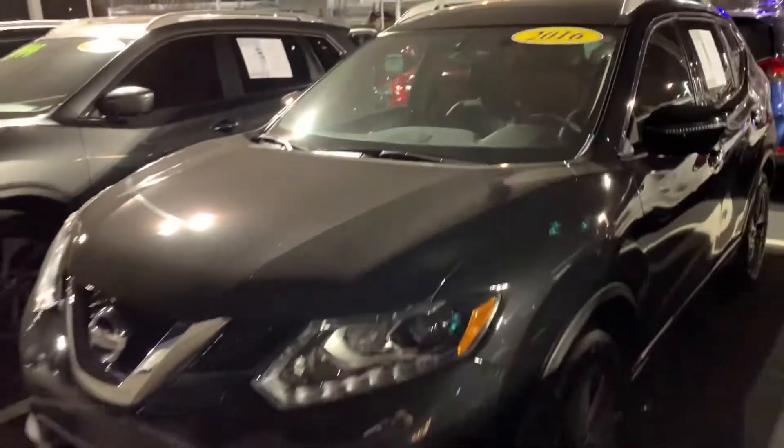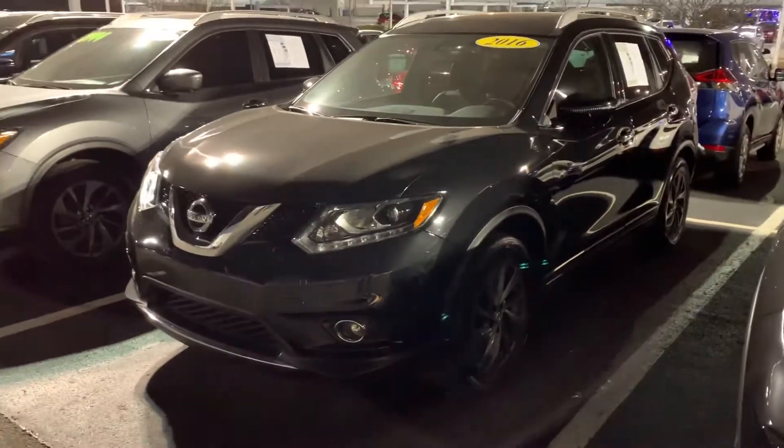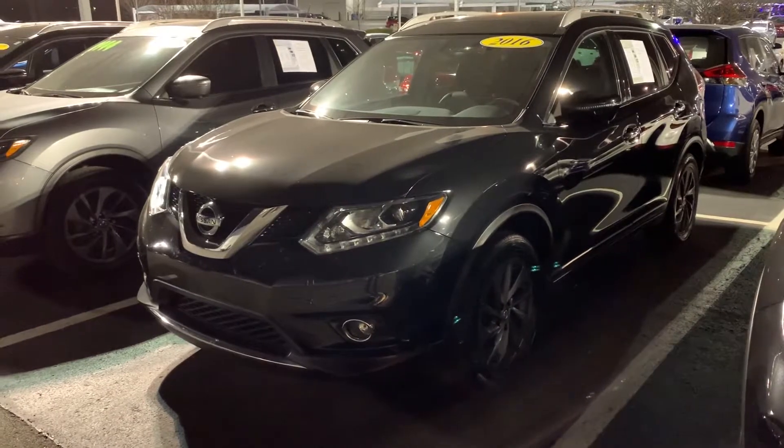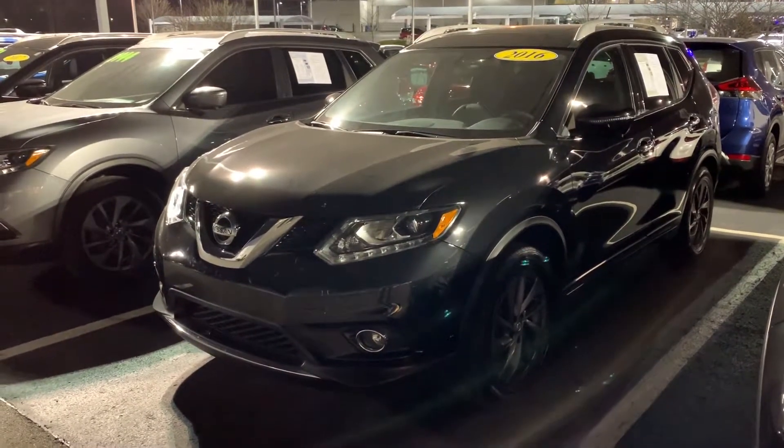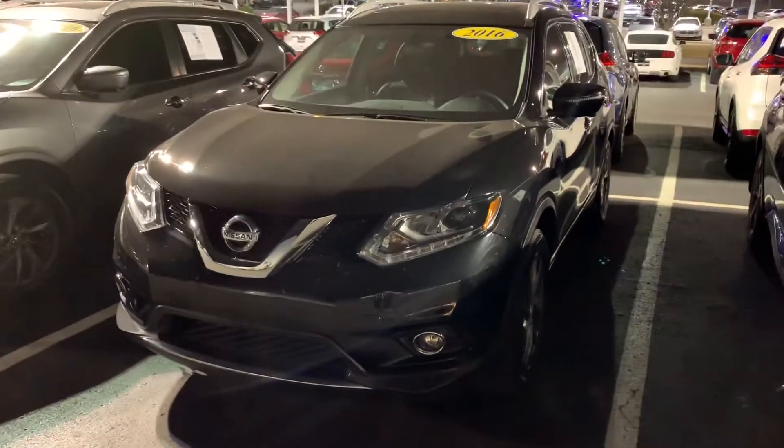This is one of the 2016s that you like. I will show you the other 2016 as well — exactly the outside and the inside.